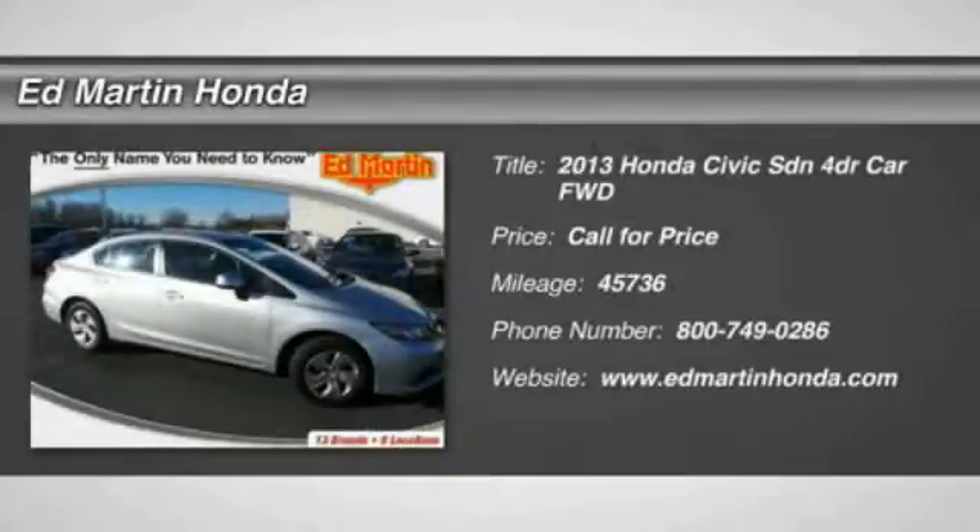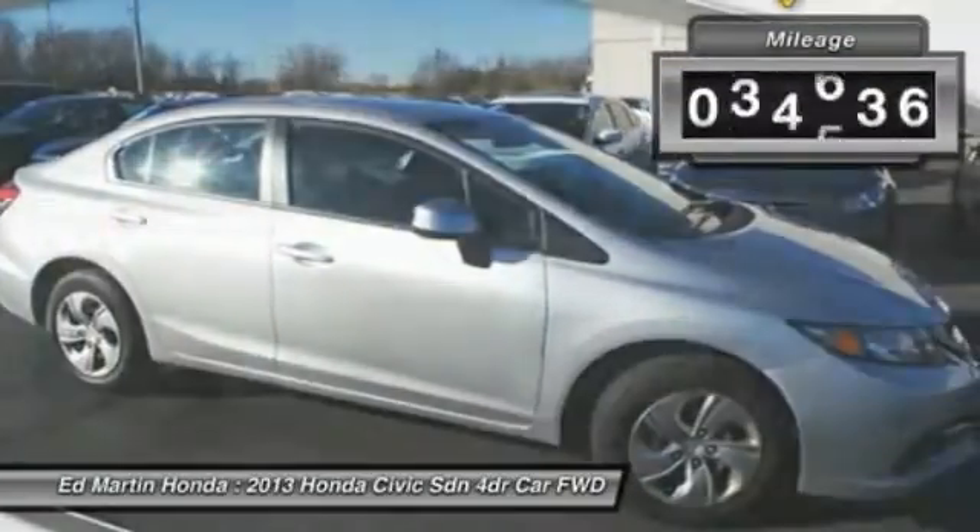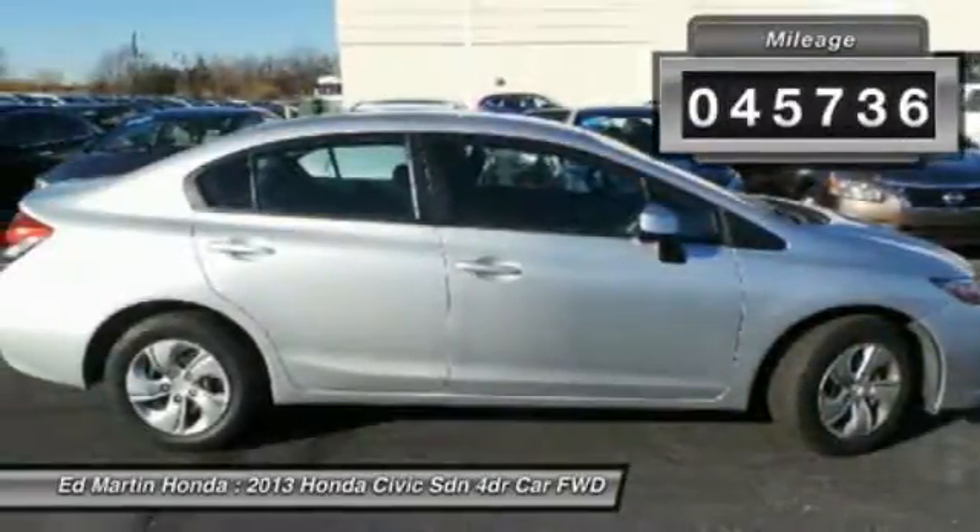The 2013 Honda Civic. Practical, awesome gas mileage and incredibly reliable. This vehicle has less than 50,000 miles.